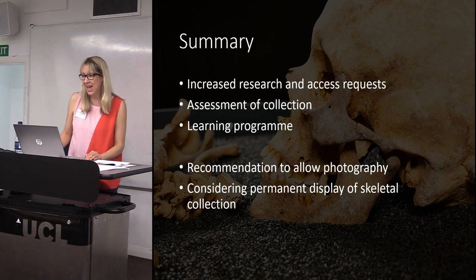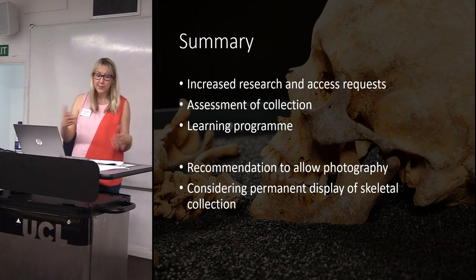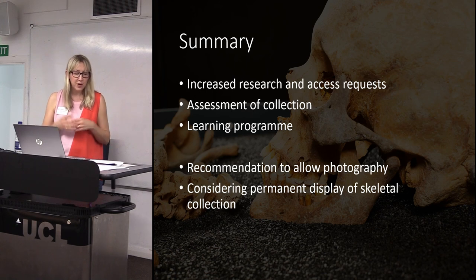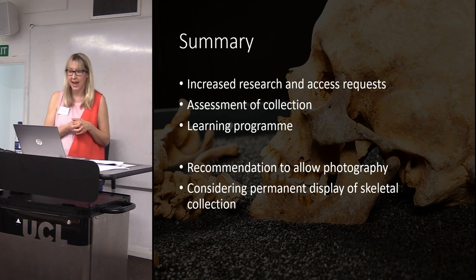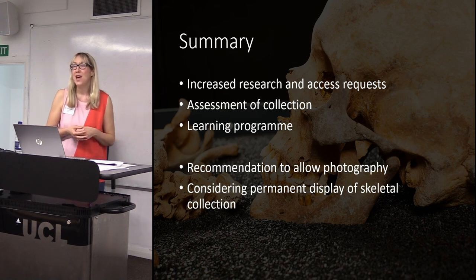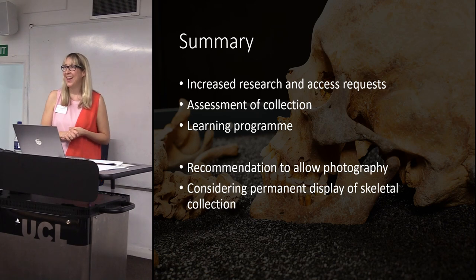The data has supported our use of human remains in research and display, and we now have the confidence and the data to back up our future decisions around our human remains collection. Once I finish the report and circulate it internally — which should be very soon — I'll be putting it on our website and making it freely available. If people are interested in that report, I'll probably send it out to membership through Nick so you can access that data. Thank you very much.